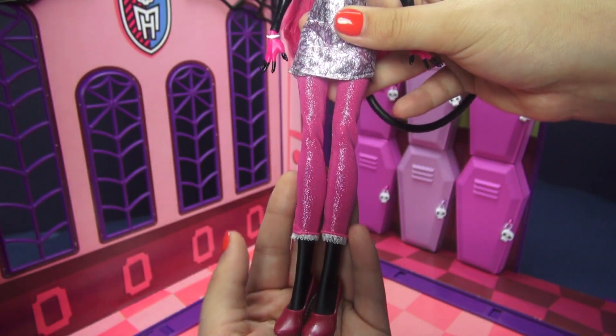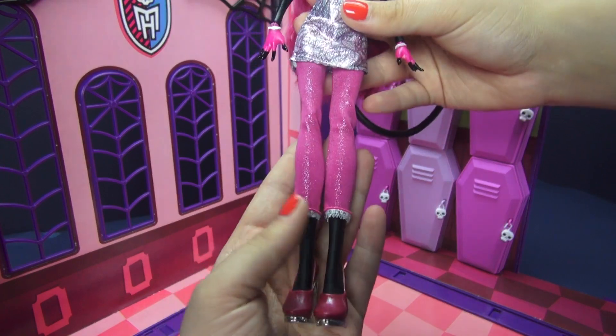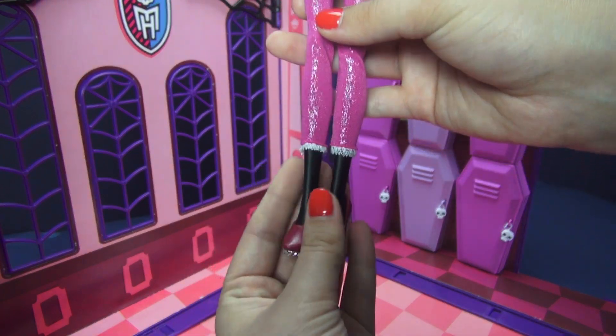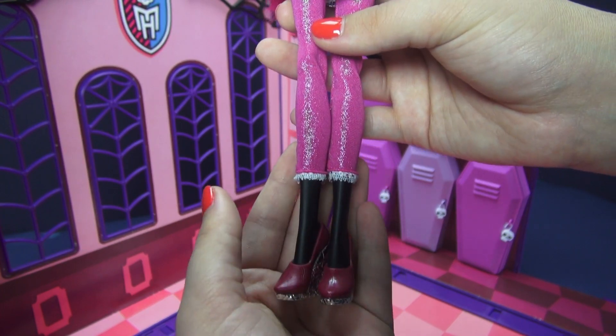Her pants are super shimmery pink — just look at all that sparkle. They are about mid calf where they cut off and they do have some white lace there, just like her gloves.